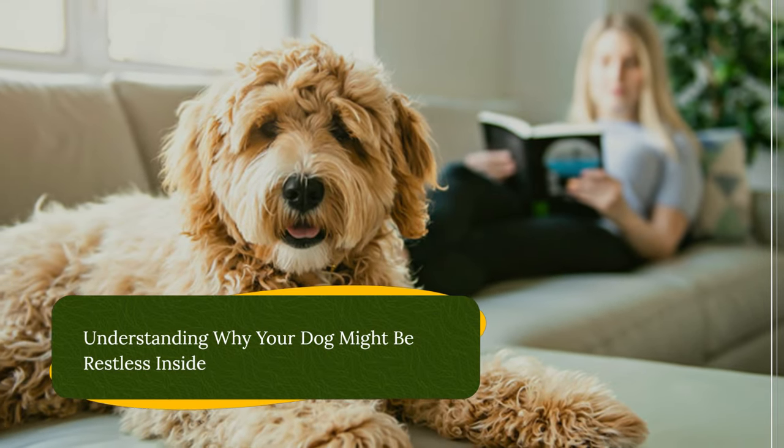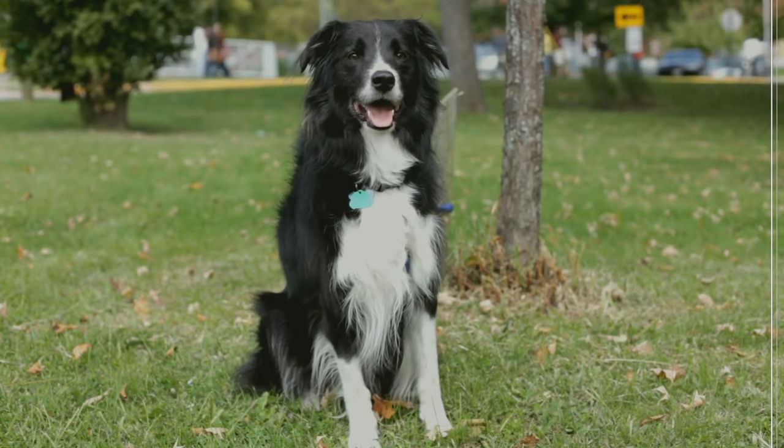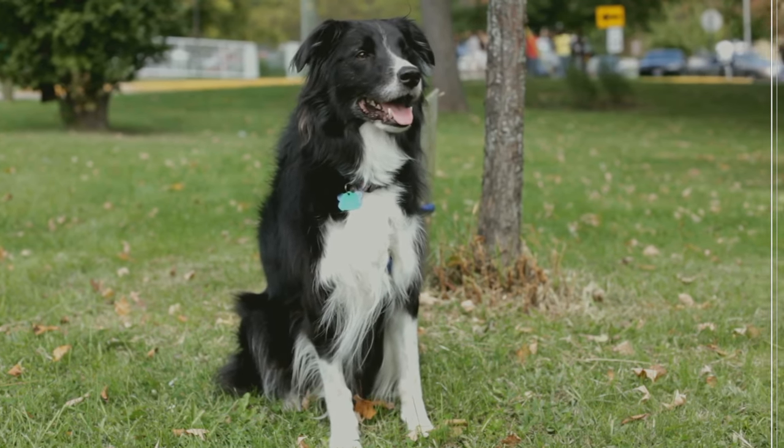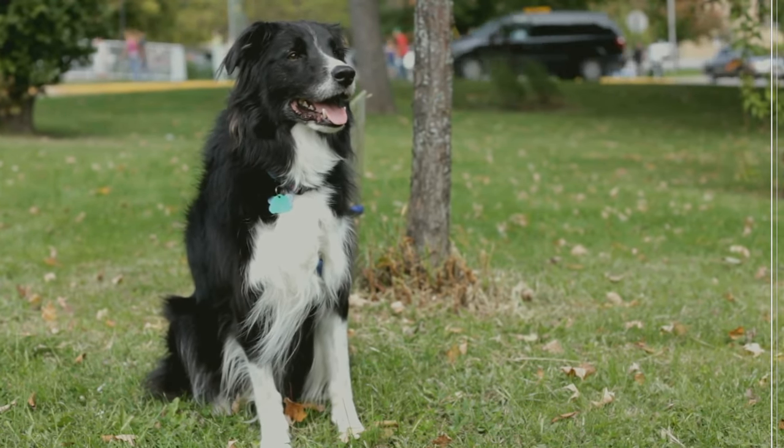Understanding why your dog might be restless inside. Before diving into training, it's crucial to understand why your dog might be struggling to relax indoors. Here are some common reasons. Lack of exercise: dogs are bred with varying energy levels. A high-energy breed like a Border Collie will naturally have a harder time settling down without sufficient physical and mental stimulation.